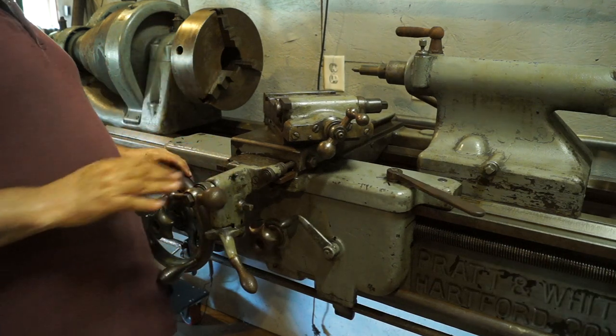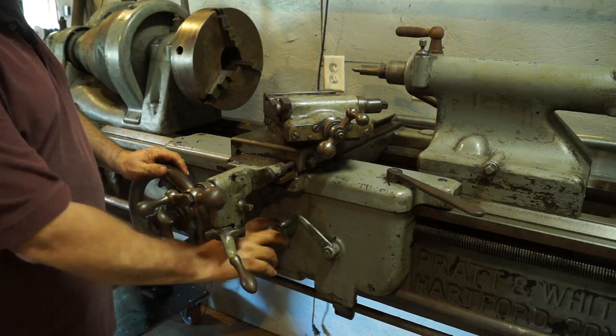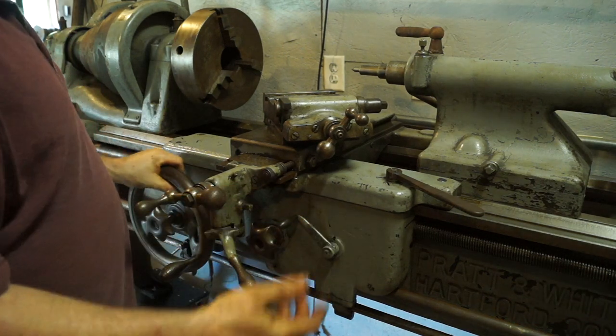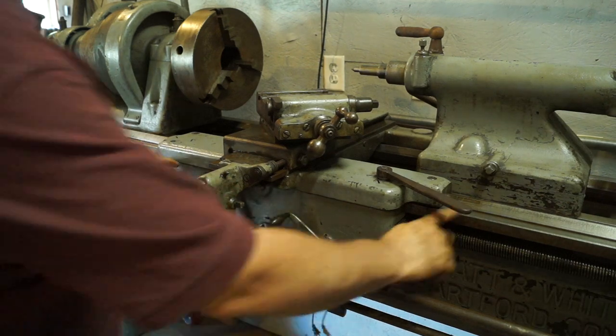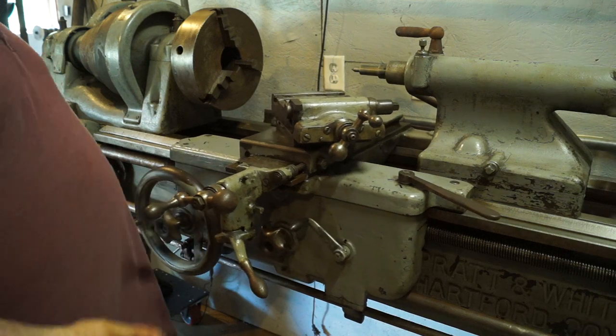It's got a taper attachment and clutch wheels for feeds. We've got a half nut here - look at that, it fell right in place. It doesn't have a thread dial, so I might have to figure out how to make one and put it on if I ever decide to thread with it.